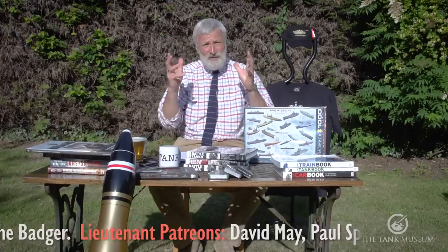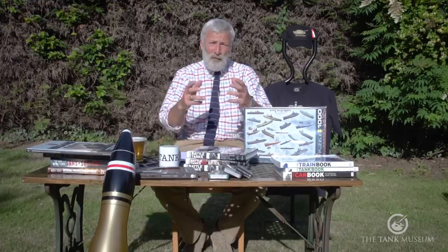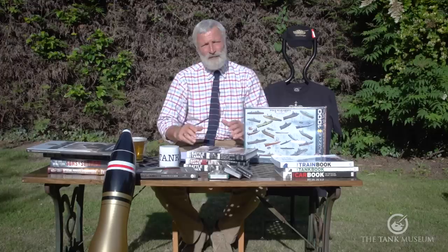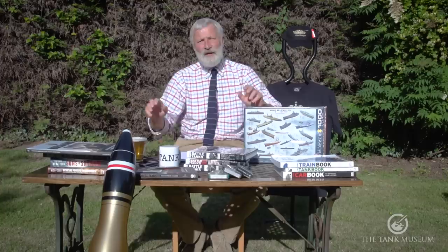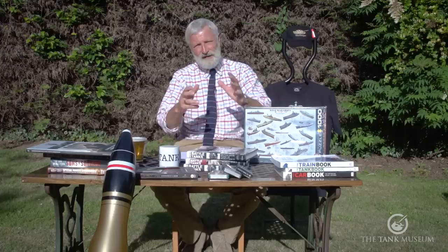I'm filming this later in the afternoon, which is why I've moved the camera position. This last weekend we had our online event with World of Tanks, a sort of online tank fest with contributions from some of our fellow European museums. The format: people have sent in questions via the comment section, by email, and other ways, and I try and answer some of them. I'm also trying to encourage you to buy things from our online shop, which is our only source of income at the moment. We are an independent charity.